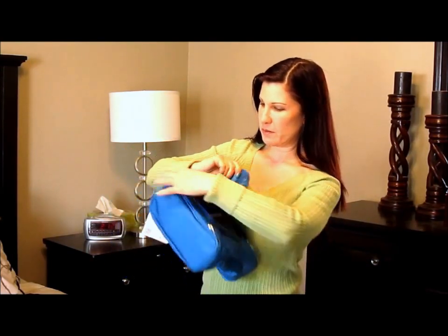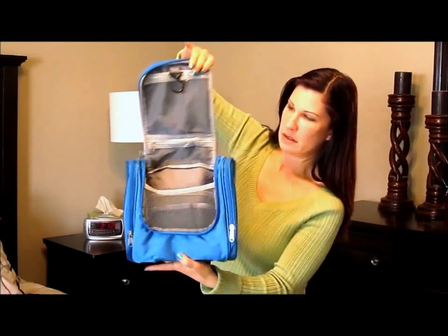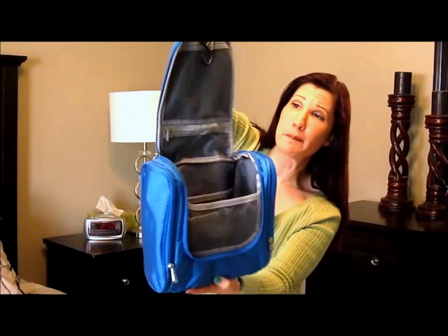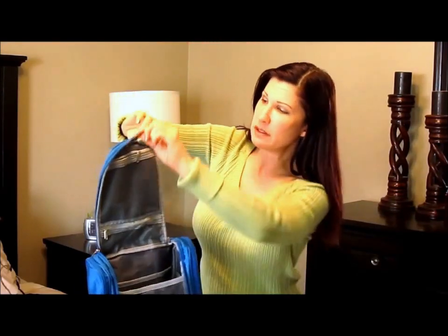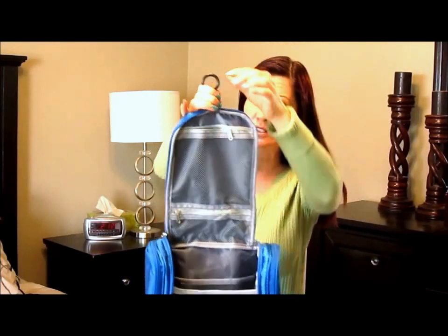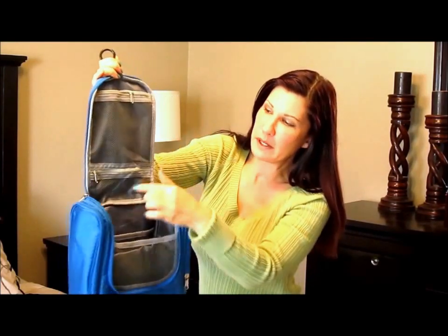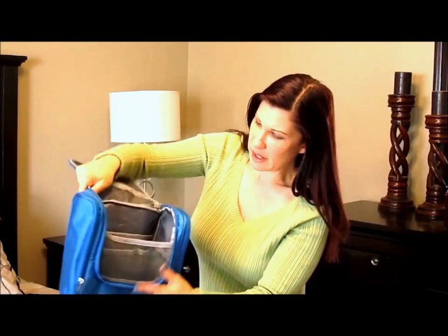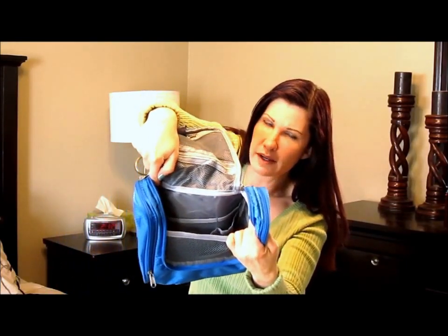So first you have the center compartment. Look how many pockets are in this bag. There's even a little hook here so you can hang it up anywhere you need to. There's a zippered compartment here, and another zippered compartment here.